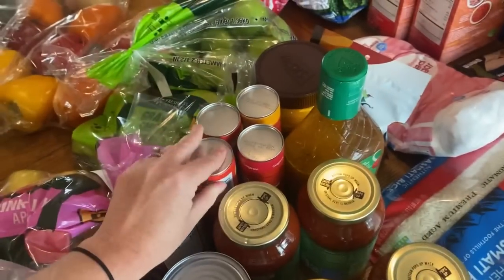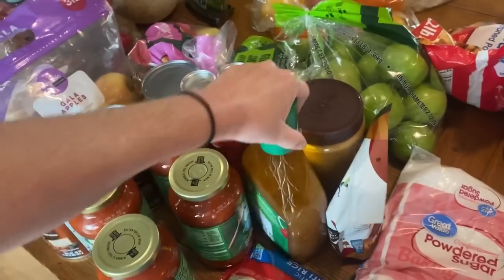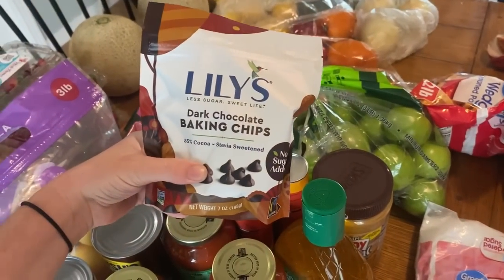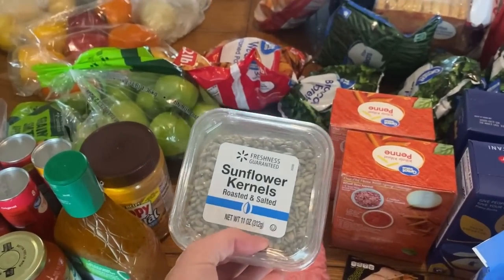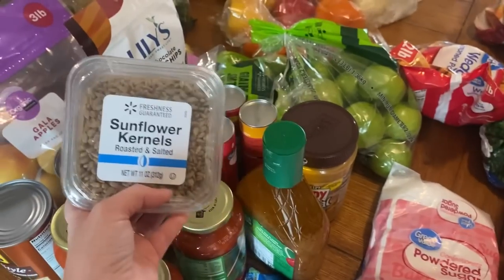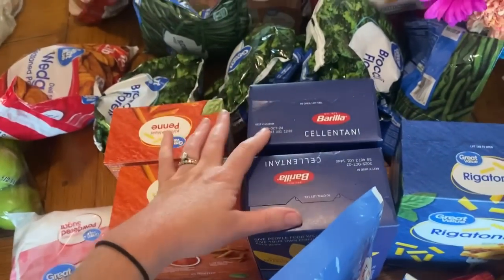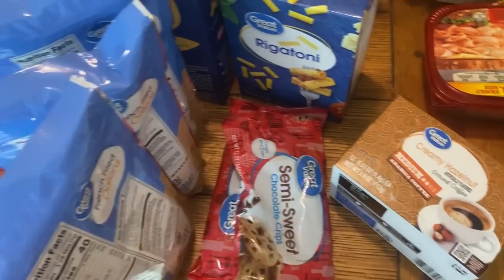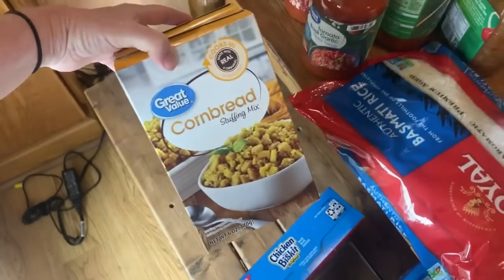Four cans of tomato sauce. Four things of crescent rolls for doing taco pockets one night. Italian dressing — it's like a staple in our house for meals and salads. Some peanut butter. Stevia-sweetened chocolate chips to make a dessert for me — it's like a keto crunch bar, and that's what the chocolate and sunflower seeds are for. Powdered sugar. Basmati rice. Various pastas: two boxes of penne, two boxes of cellotini, rigatoni. Some coffee. Two bags of chocolate chips — though I forgot to get cocoa powder. Three bags of french fried onions because I'm going to do broccoli rice and cheese casserole. Two things of rice pilaf. Goldfish, two things of crackers, and two boxes of stuffing mix.